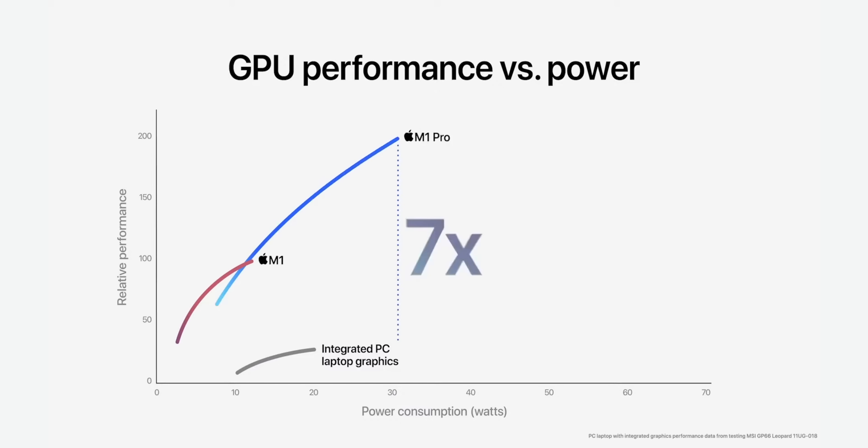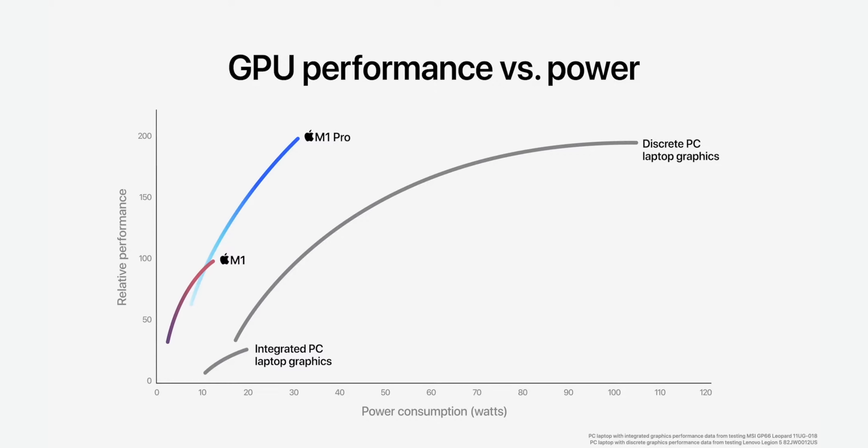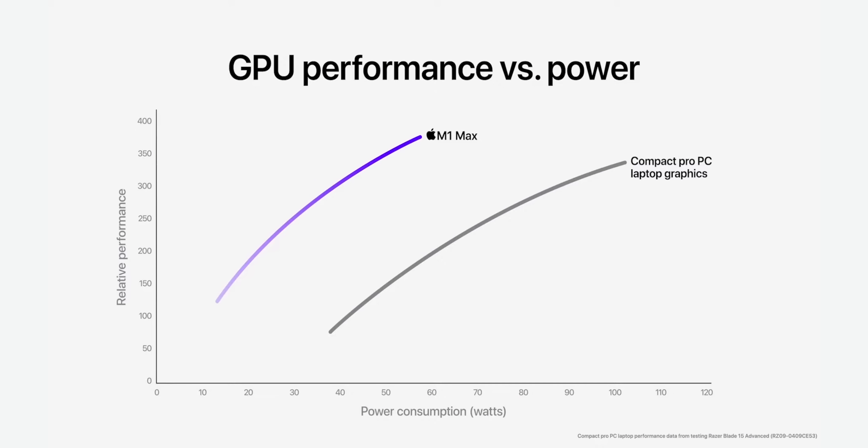At its peak, M1 Pro is more than seven times faster. M1 Pro delivers more performance while using 70% less power. Usually you'd have an Nvidia or AMD discrete GPU — even Apple's previous generation MacBook Pros had discrete GPUs, but they use a ton of power. It delivers comparable performance while using 40% less power. Either you've got to feed it a ton of power or throttle it down, and some of them throttle all the way down when you pull out the plug. So it's never been a really good balance.